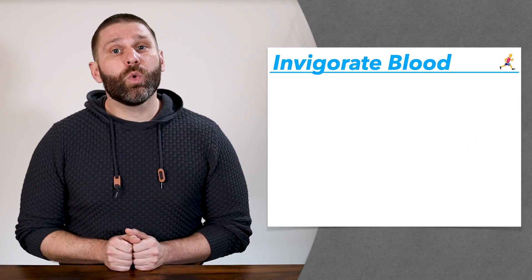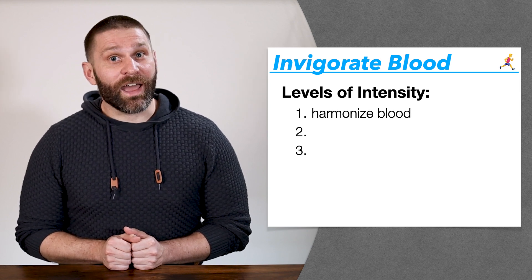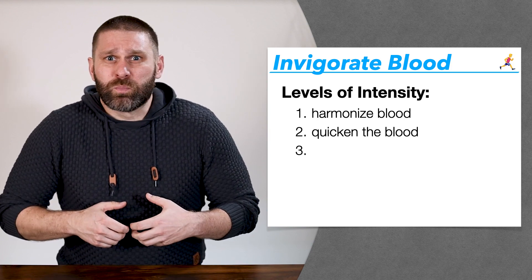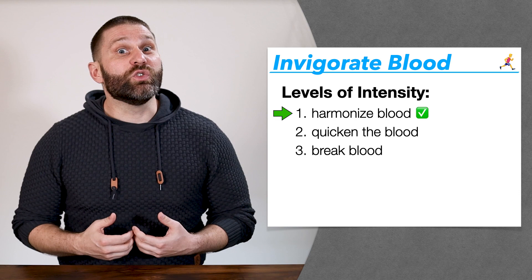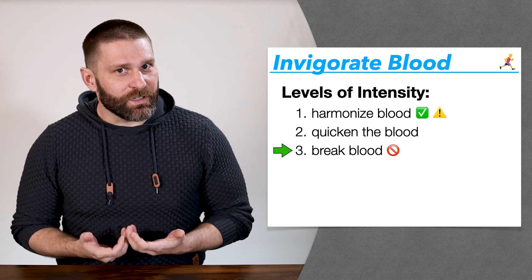Herbs with a strong action of invigorating blood tend to be contraindicated during pregnancy. The idea is these herbs create a lot of movement, and if we create too much movement, that can move the baby right out and cause a miscarriage. When it comes to invigorating blood, we have different levels of intensity: for a more mild action, we say harmonize the blood; for a moderate action, quicken the blood or transform stasis; and for a strong action, we say break the blood or break up blood stasis. For herbs with a more mild action, these might actually be okay or we say use caution. But for strong herbs that break the blood, those are definitely contraindicated during pregnancy.